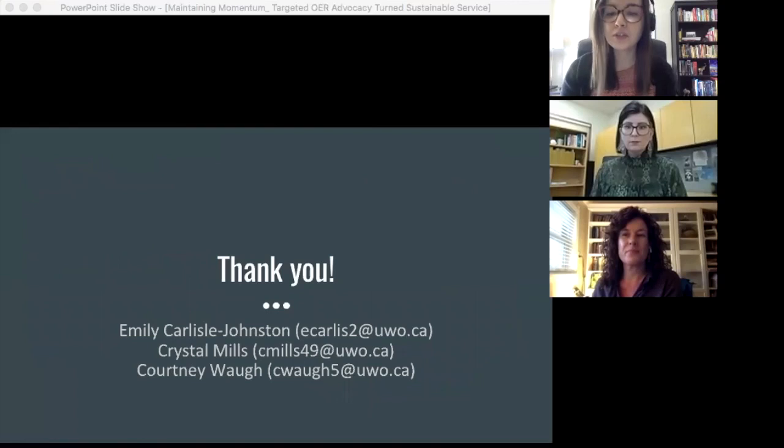To conclude, while our targeted OER outreach initiative didn't necessarily turn out how we hoped, we learned some lessons along the way. These lessons have gotten us closer to advocating and supporting OER in a way that's responsive to our campus climate and is more sustainable given the limited resources we have to support open education. Thank you.